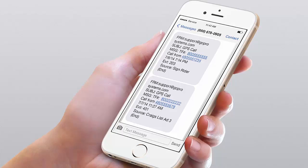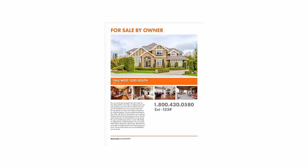You receive an instant text message or email with that information. If you want, you can follow up with that buyer at the peak of their interest. I will also give you a professionally created property flyer with your photos, property information, and your new 800 number — for free. You can print this or use this flyer to post your house on websites like Facebook or Craigslist.